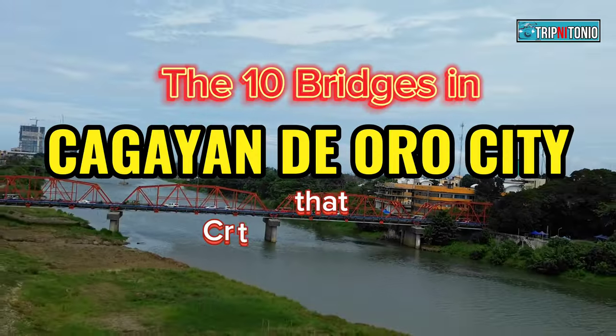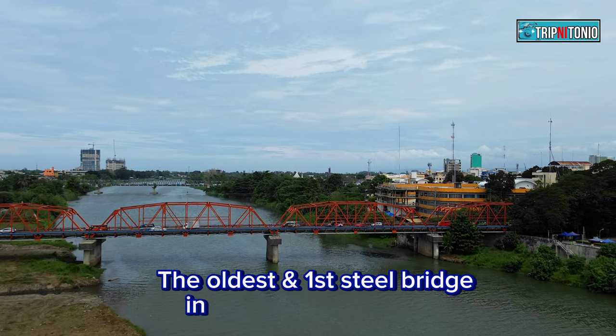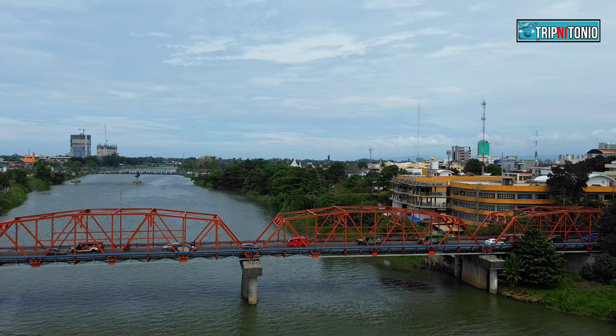The 10 Bridges in Cagayan de Oro City that cross the Cagayan de Oro River. Number 1: Isalina Bridge. It is the oldest and first steel bridge in Cagayan de Oro City. It was inaugurated on August 26, 1931. Isalina Bridge is also known as Carmen Bridge.